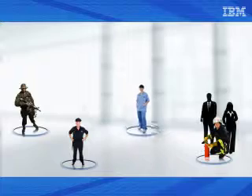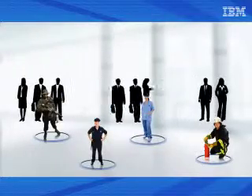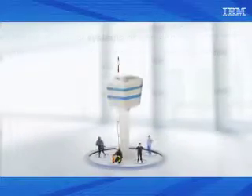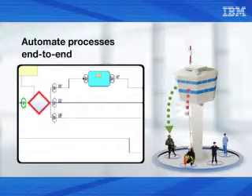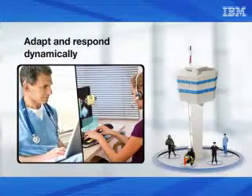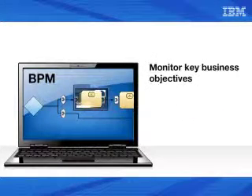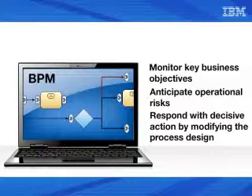By using BPM from IBM, government will be able to realize greatly improved processes that leverage real-time system interoperability and staff collaboration, particularly through reuse of legacy systems or components in newly composed processes, and resultant reduced system inventory and staffing levels. With IBM BPM suite tools and methods in place, we will be able to automate processes end-to-end, transform insights into action, and adapt and respond dynamically. BPM enables real-time visibility for smarter decisions and actions — enabling us to monitor key business objectives, anticipate operational risks, and respond with decisive action by modifying the process design accordingly and immediately.